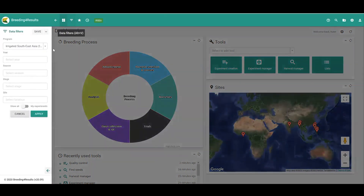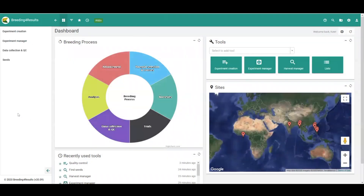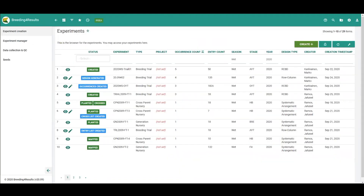Users can also use filters to see a subset of data, such as data just from the current year and/or season, or they can leave these unselected to see all of their data. In EBS version 2, breeders can create trials as well as nurseries to manage their crosses, advancements, selections, and seed increases.